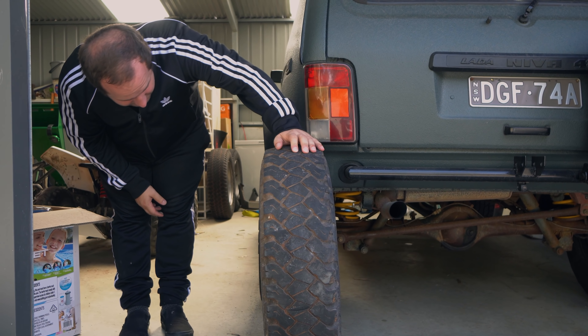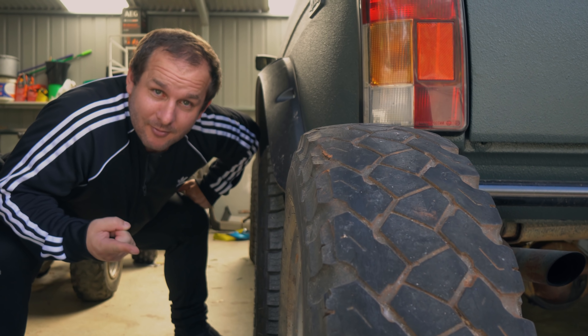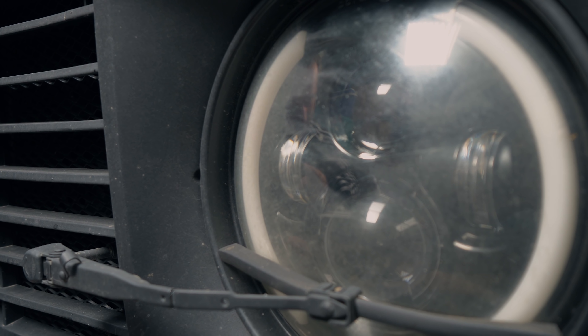First up, the wheels — they stick out too far. We've got to get the old original wheels on; I actually have them right here with me, so that's going to make it perfectly fine. Also with the headlights, they're currently not ADR approved, not ADR compliant, so I need to put new seven-inch headlights in that are.